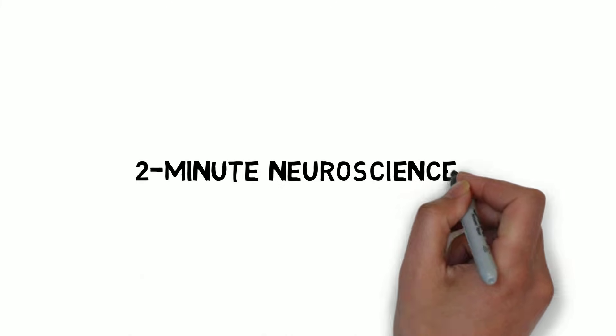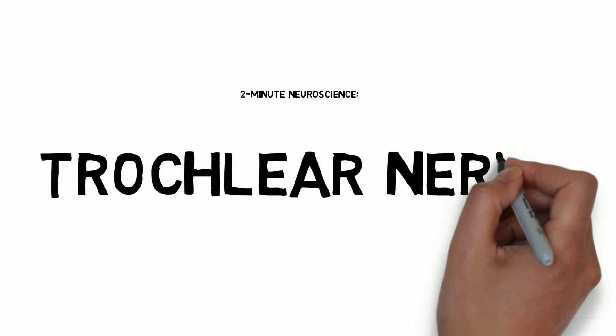Welcome to Two Minute Neuroscience, where I explain neuroscience topics in two minutes or less. In this installment, I will discuss the trochlear nerve.